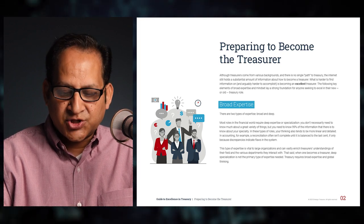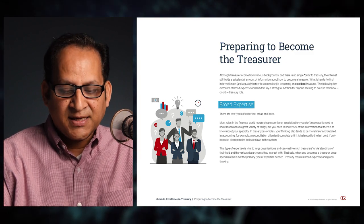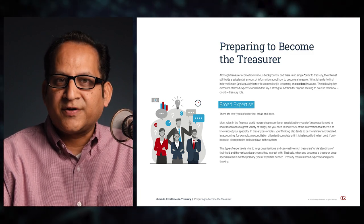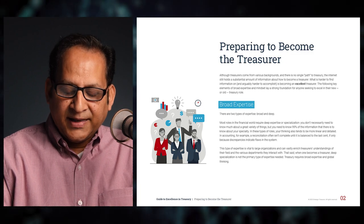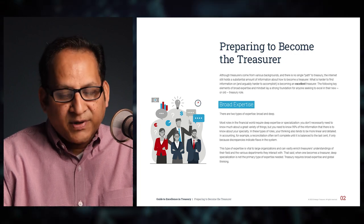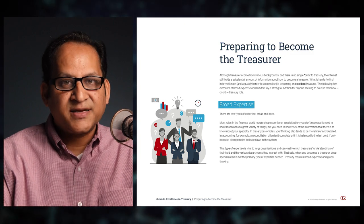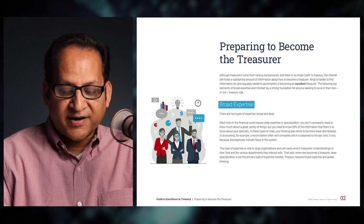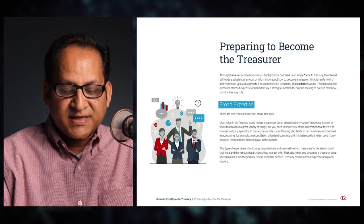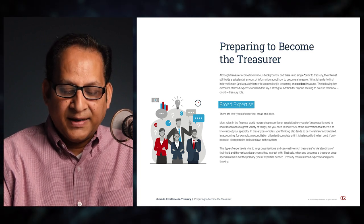The first element is broad expertise. There are two types of expertise: broad and deep. Most roles in the financial world require deep expertise or specialization — you need to know around 99% of everything about your specialty. In these types of roles, your thinking tends to be more linear and detailed. In accounting, for example, a reconciliation is often incomplete until it is balanced to the last cent, because discrepancies indicate flaws in the system.